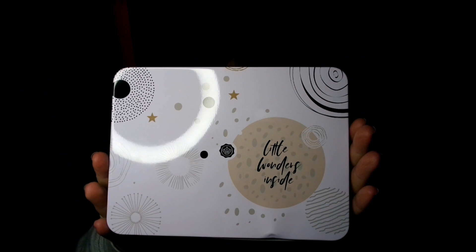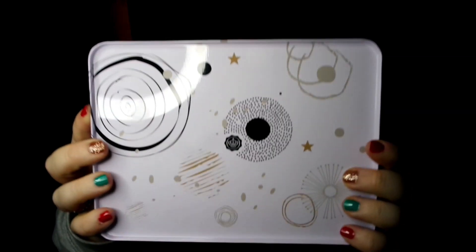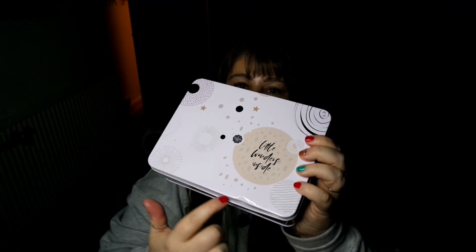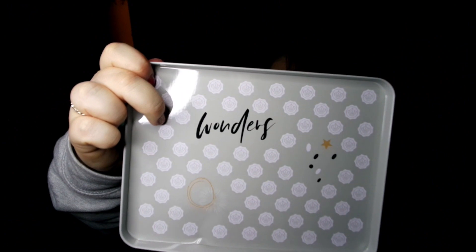Let me start by showing you the box. It's tipped, which I love - that's the front and that's the back. I think it's a really cute box. My only issue is mine's got a dent in it, which I'm a little upset about, but we move on. On the inside it says 'Wonders' - that is a very cute box, I love that.